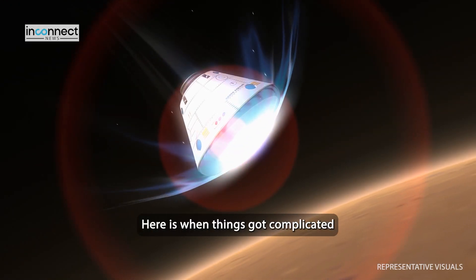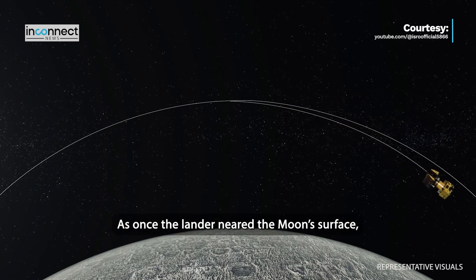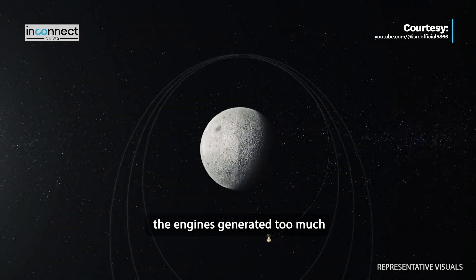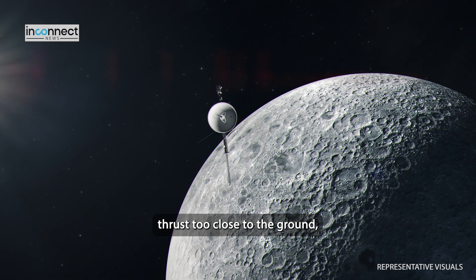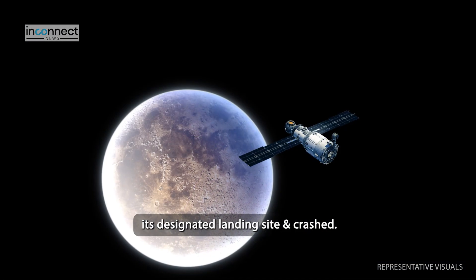Here is when things got complicated in the previous Chandrayaan-2 mission. Once the lander neared the moon's surface, the engines generated too much thrust too close to the ground, which meant that it could not reach its designated landing site and thus crashed.